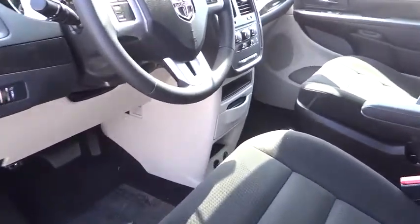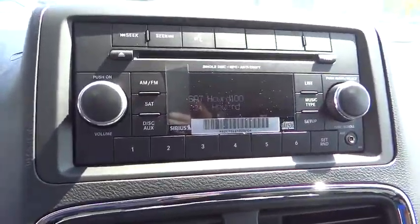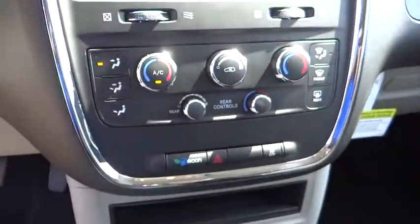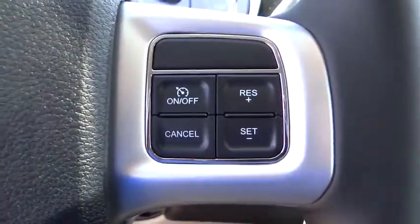Cruise control, rear defrost, front wheel drive, MP3 player, CD player, power door locks, child safety locks, trip computer, passenger airbag, fourth passenger door, and brake assist.